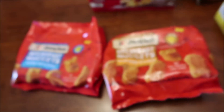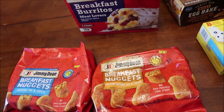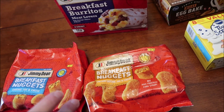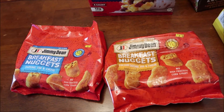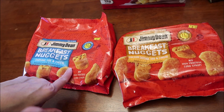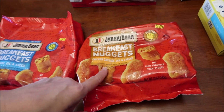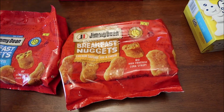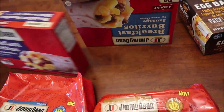Everything here Kevin is going to try on his Lunchtime Review channel, so if you see something you're interested in, check that out — it might be a little while because the freezer's full. We have the Jimmy Dean breakfast nuggets, which they said are new — sausage, egg and cheese. These are chicken sausage, egg and cheese, and these are breakfast burritos he hasn't tried yet: meat lovers and sausage.